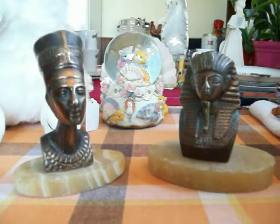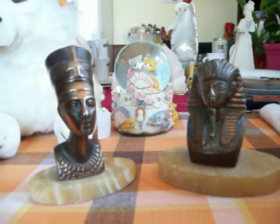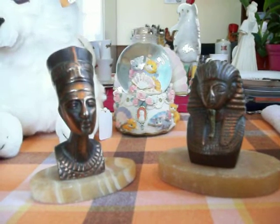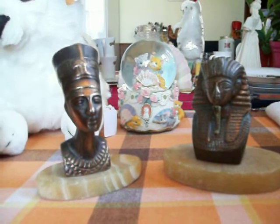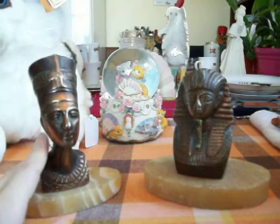Hey guys, today I have a garage sale haul to share with you. I found something that I've been looking for for a long time that's harder to find. I really love Egypt and I always look for Egyptian things, but I only found some Egyptian things once and I couldn't get anything because they were expensive. But today I lucked out because I found these and they were super cheap.